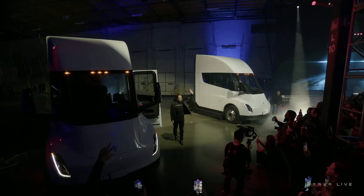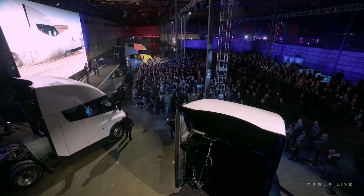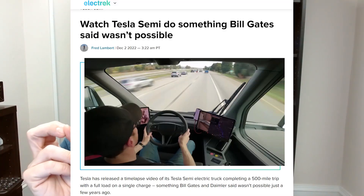The launch event itself started off with lots of glitzy video — it's Tesla, of course it's going to do that. The truck drives in, Elon Musk jumps out, waves at the crowd, lots of whooping and cheering. The truck has 500 miles of range. People as well up on tech as Bill Gates said this was not possible, and yet it is possible and they've just done it.